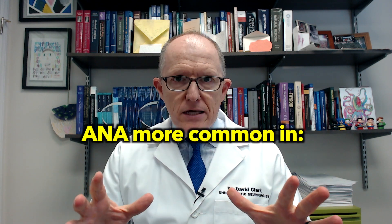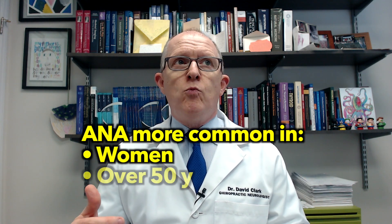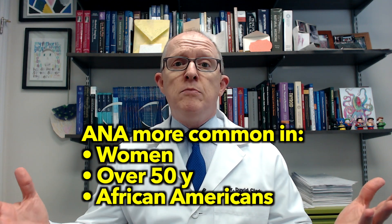Anti-nuclear antibodies are tested because they can give you a clue into whether someone might have an autoimmune condition. ANAs are more common in women than men, more common once you get past the age of 50, and more common in African Americans than people of other races. The big problem with ANA antibodies is they're not super specific — anti-nuclear antibodies are just not specific for certain autoimmune conditions.